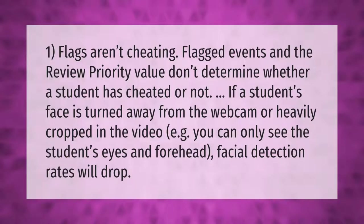Flags aren't cheating. Flagged events and the review priority value don't determine whether a student has cheated or not. If a student's face is turned away from the webcam or heavily cropped in the video — for example, if you can only see the student's eyes and forehead — facial detection rates will drop.